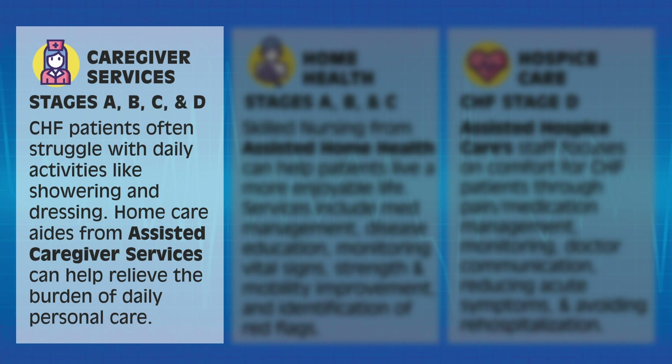Patients in CHF Stages A, B, C, and D can benefit from Assisted Caregiver Services. CHF patients often struggle with daily activities like showering and dressing. Home care aides from Assisted Caregiver Services can help relieve the burden of daily personal care.